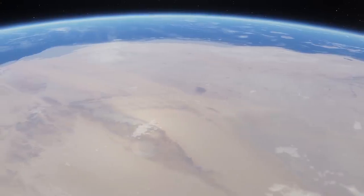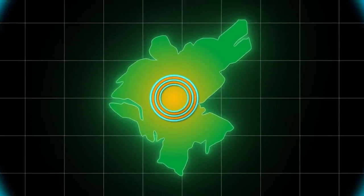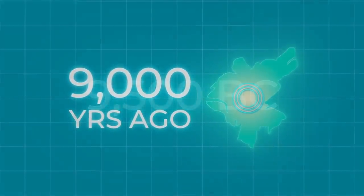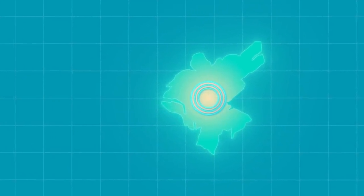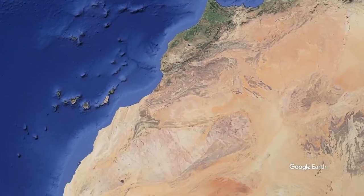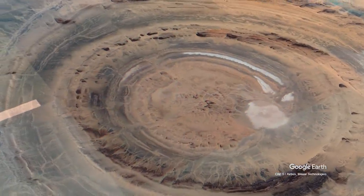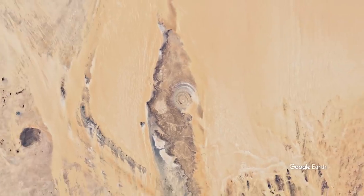Some scientists believe Atlantis is just a myth, a fairy tale invented by Plato. But I want to address the facts. Plato indicates the approximate time of the flooding of Atlantis — 9,000 years ago, meaning around 9,500 BC. Let's make allowances for the fact that the philosopher was not very good at dates. Were there large-scale floods at that time? Yes. However, none of them occurred near the Eye of the Sahara — it's quite well protected from water. In any case, there's no evidence yet that this particular region flooded.